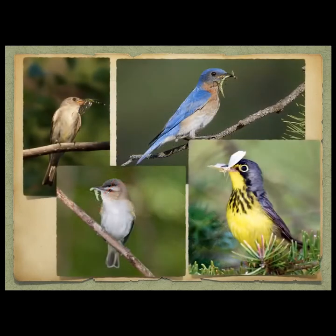All of these birds shown have an insect in their mouth — a Canada warbler, an eastern bluebird, what I believe is a red-eyed vireo, and a very small flycatcher.